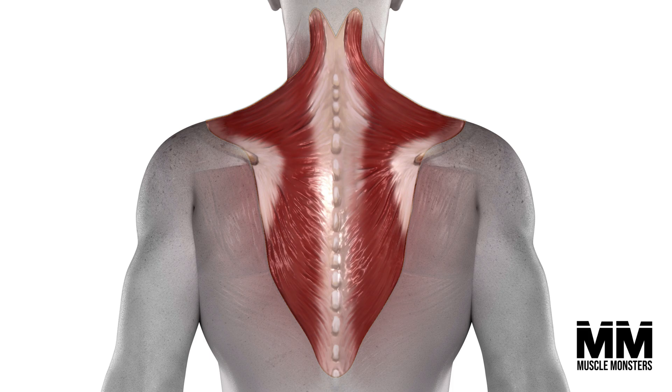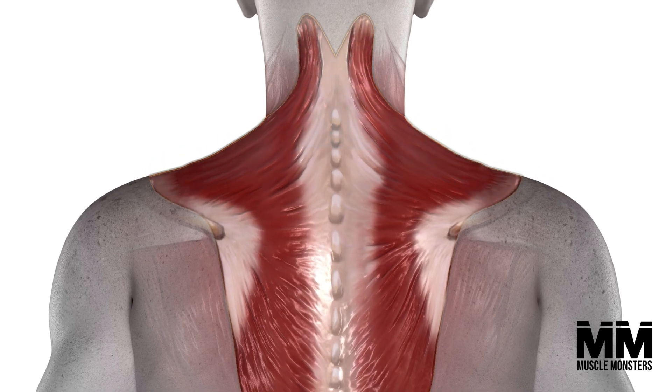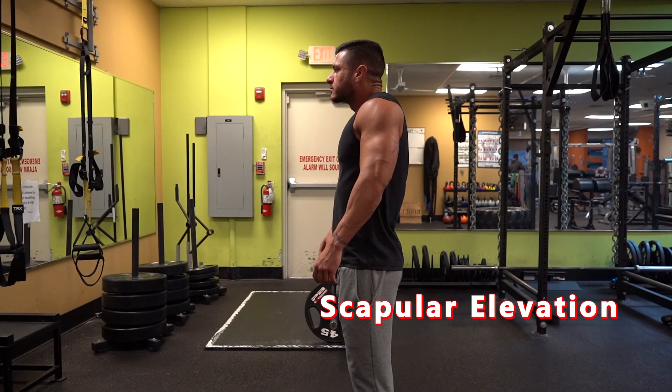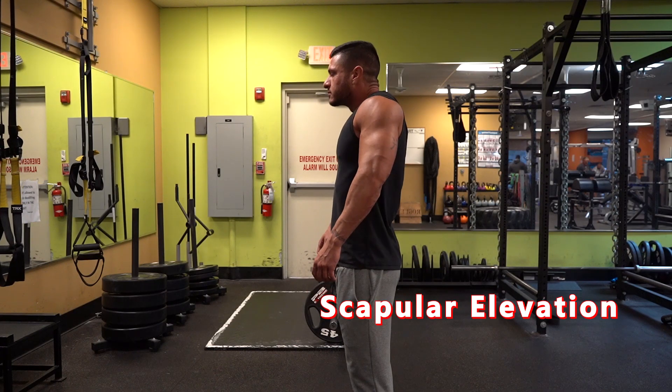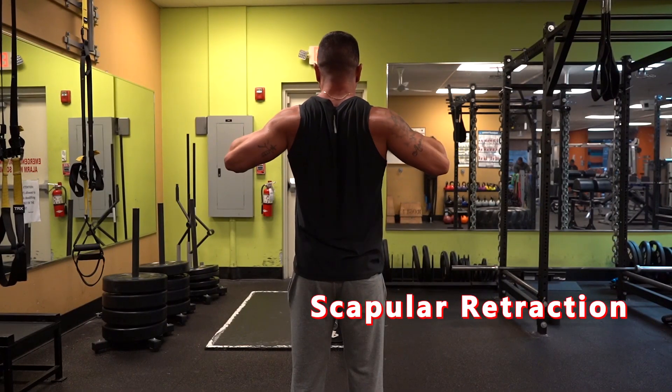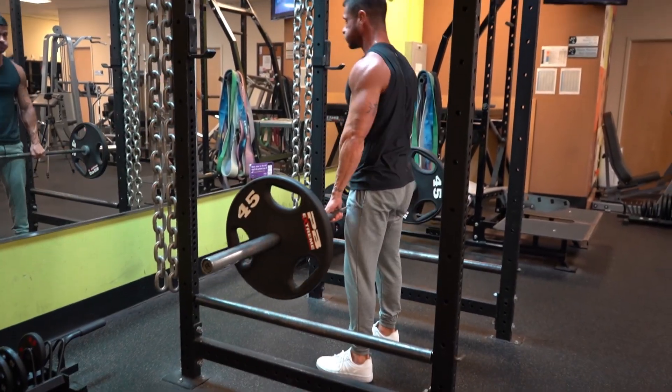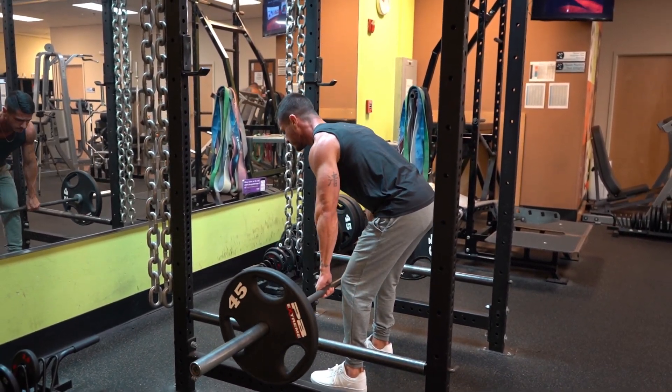We have the traps, which are split into an upper, middle, and lower portion. The upper fibers originate from the back of the skull and are mainly responsible for scapular elevation. The middle fibers are more involved in retracting the scapula, while the lower fibers act to depress the scapula.